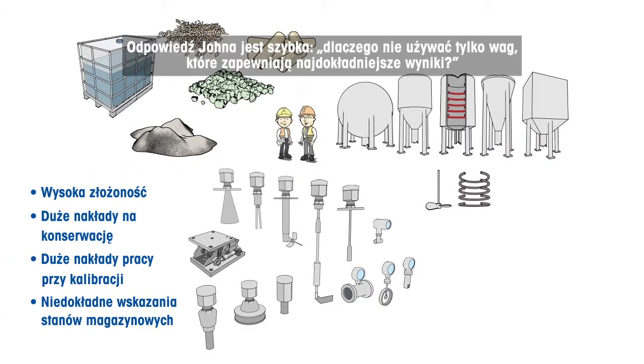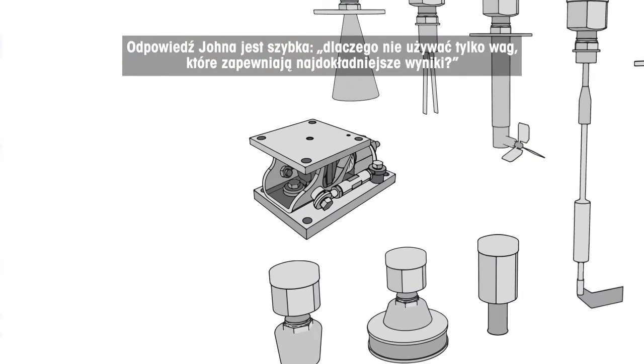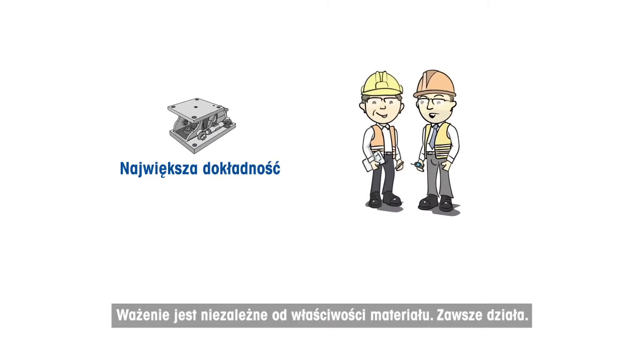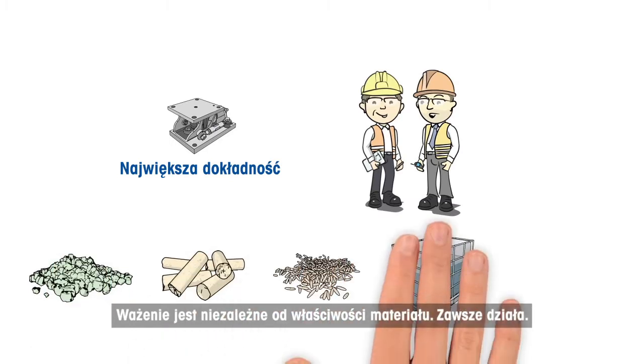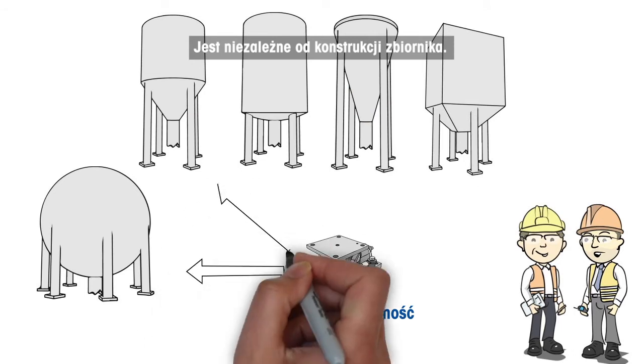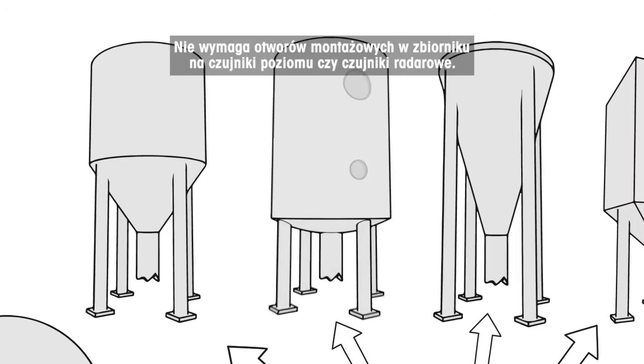John's answer is quick: why not only use weighing? Weighing provides the most accurate results. Weighing is independent from material characteristics — it always works. Weighing is independent from tank design and doesn't require mounting holes in the tank for level or radar sensors.